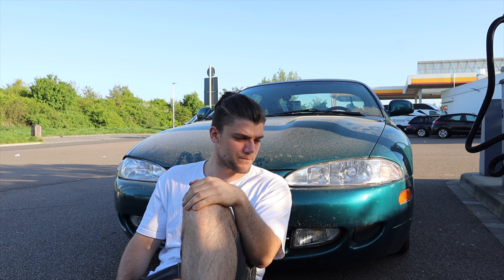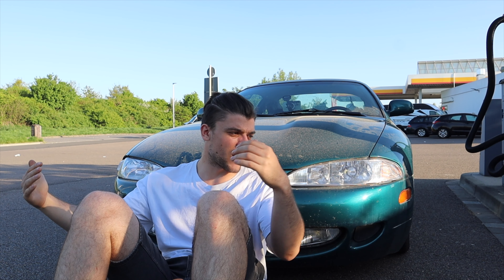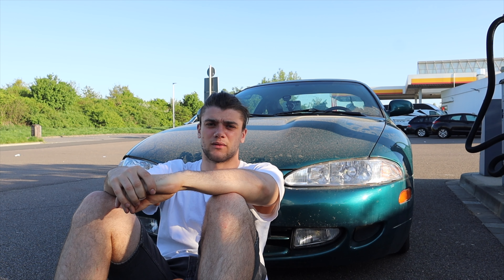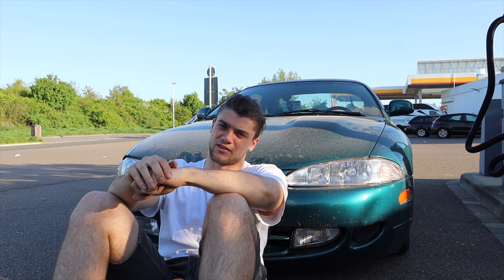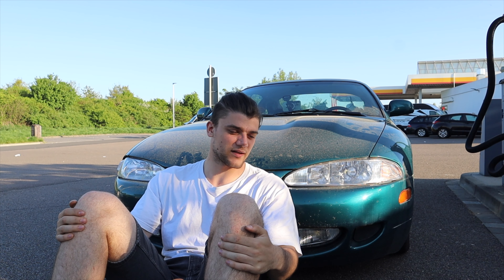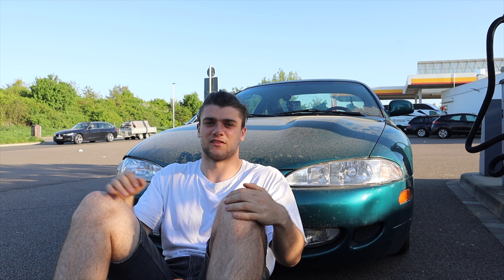I met a nice guy here at the gas station who would like to come to Berlin with me, so I'm taking him along. That's basically it for this video. I will make another video going more into the car — what I want to do with it, what the project looks like, and some parts I have in mind to change in the beginning. I think I'll film that video the same day I take the car to the shop to get it checked out. I hope you enjoyed this video and I hope you'd like to join me with this project — my first real project car. See you soon!